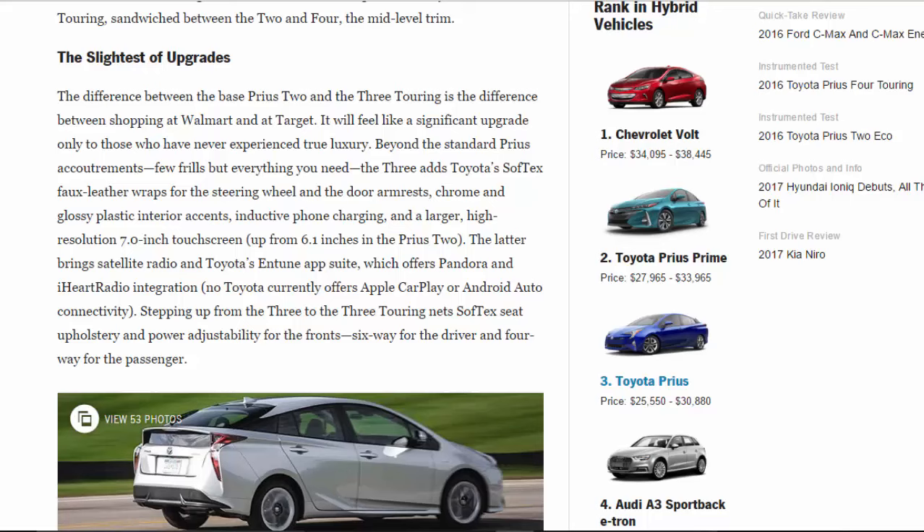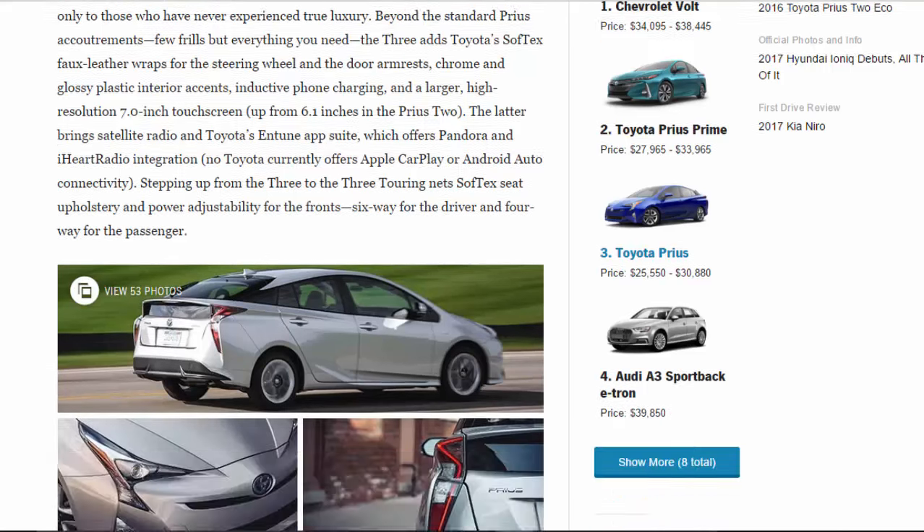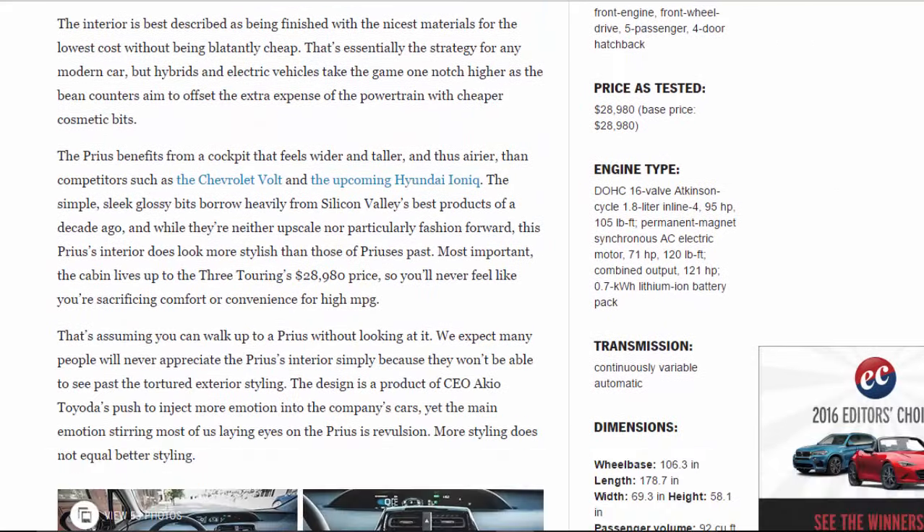Stepping up from the 3 to the 3 Touring nets SofTex seat upholstery and power adjustability for the front — six-way for the driver and four-way for the passenger. The interior is best described as being finished with the nicest materials for the lowest cost without being blatantly cheap.